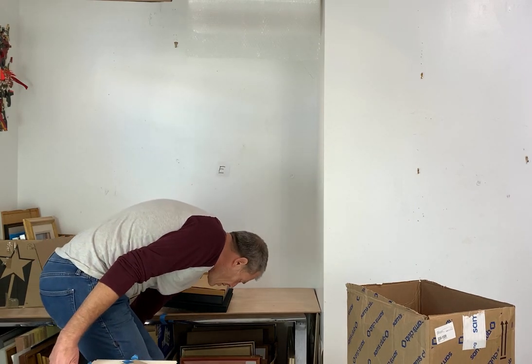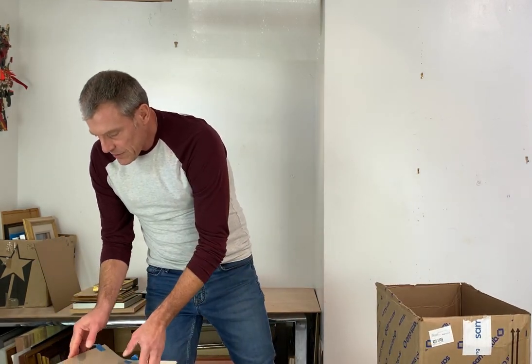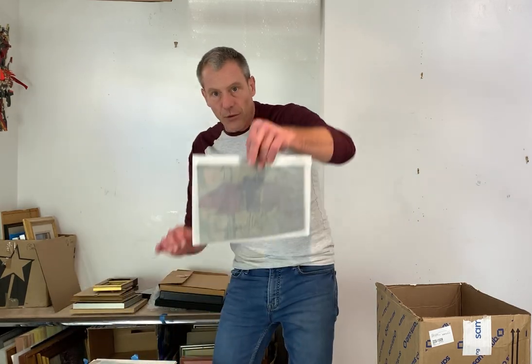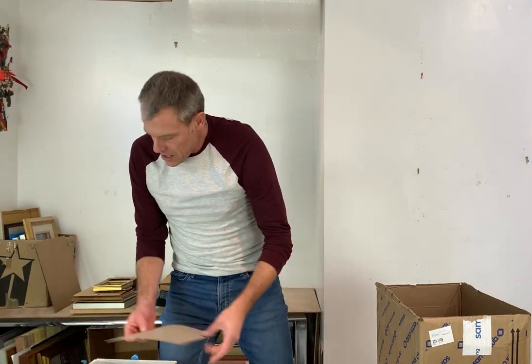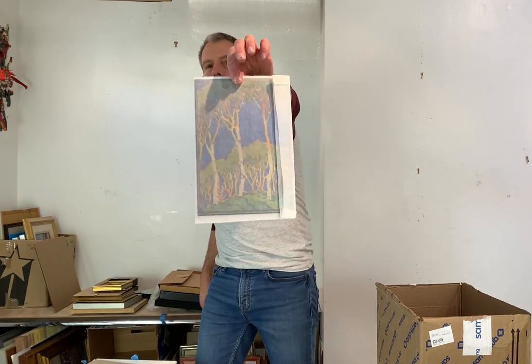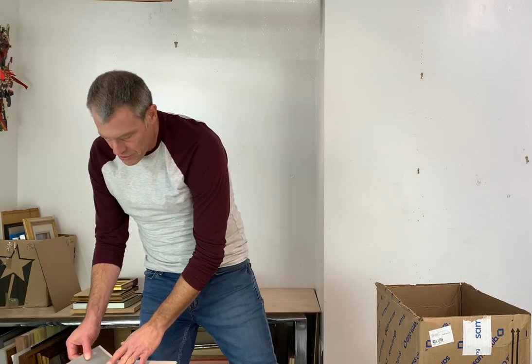These are all the Margaret Pattersons. I can't take them out of the wrapping, so you can sort of see them — I apologize. But I do want to give you some context. They are beautiful woodblock prints. Some of these are extremely rare. I apologize for not taking them out of the wrapping. This is gorgeous. Margaret Patterson — important, important woodblock artist.